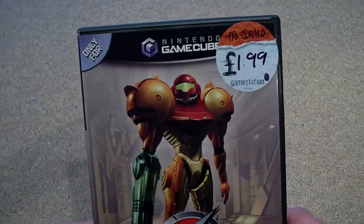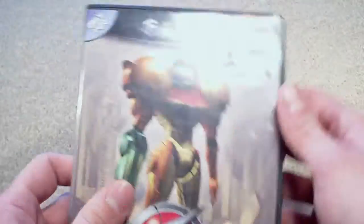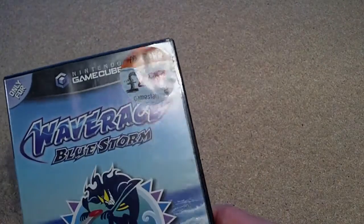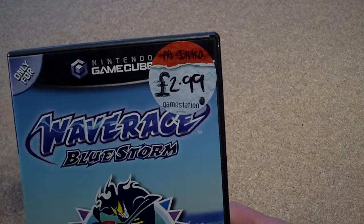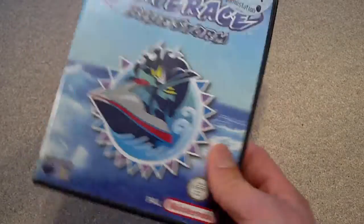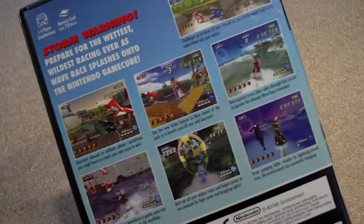For the GameCube I got Metroid Prime — that was complete, £1.99. Played that, don't really like the controls on it though. I thought that because the GameCube had dual analogue controllers it would use both of them, but it doesn't. Next up, £2.99, Wave Race Blue Storm. This is a rubbish game — I tried this the other day, I thought it was going to be good but it plays like crap.